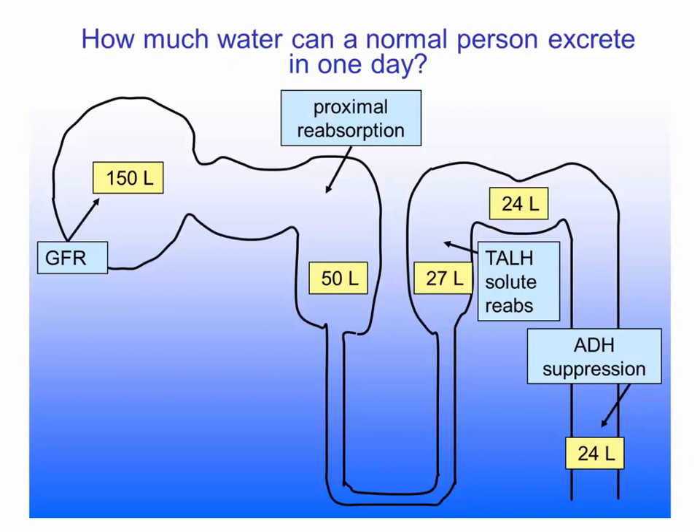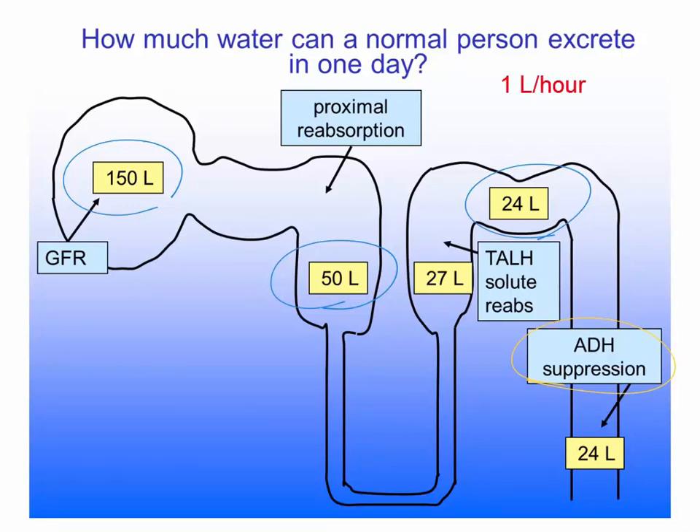We were left to consider causes of hyponatremia where everything in the neurohormonal system and the kidneys works normally, but the amount of water that the patient takes in cannot be excreted for some reason. Normally we filter about 150 liters per day through the glomeruli, reabsorb about two-thirds of that, leaving 50 liters per day, and reabsorb another 15% to 20% in the loop of Henle and distal tubule, leaving about 24 liters per day to either be reabsorbed or not, depending on how much ADH is around. So if ADH is completely suppressed, we can excrete an average of about one liter of water per hour.